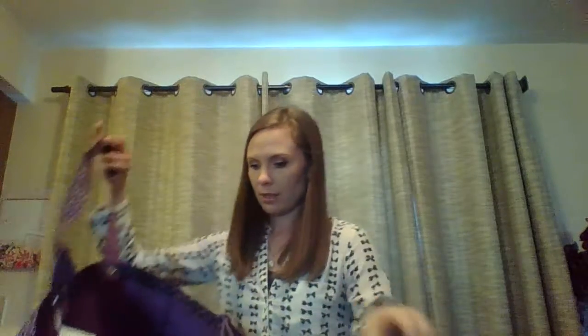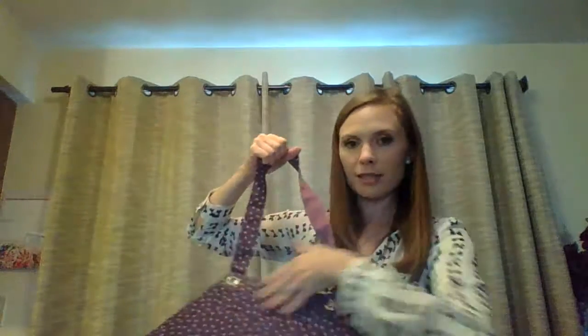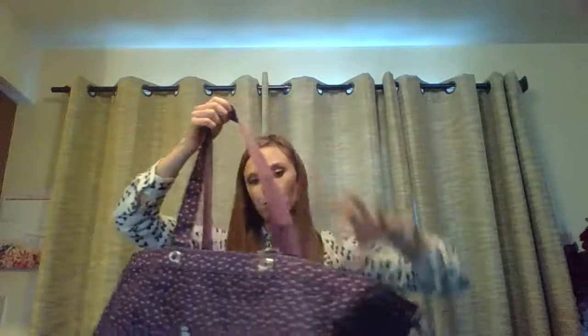Another great one we have is the Soft Utility Tote. It has some pockets on the inside and also some pockets on the outside. What I usually do is put heavy stuff in the bottom — like all my fruit — and then put chips on top. It's really big and fits a lot of stuff.